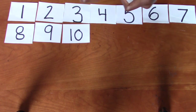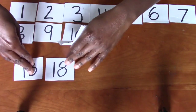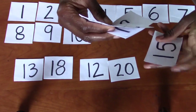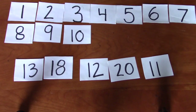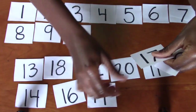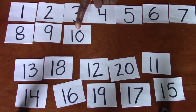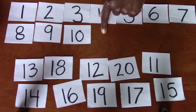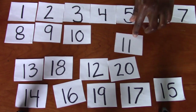Now let's see if we can put the next ones up there. I don't know if I have enough space, but we're going to give it a try. I might have enough space. Eight, nine, 10. What comes next? 11. Good job. Do you see the number 11? Excellent. It's right here.